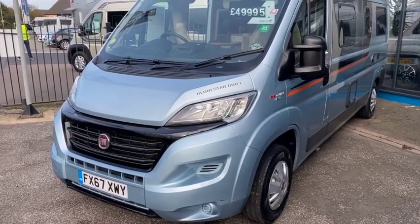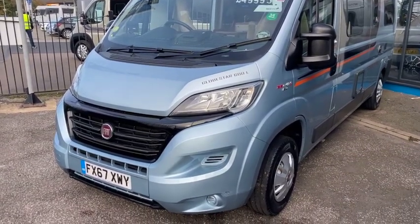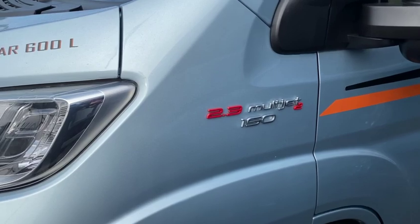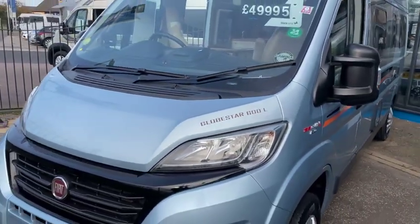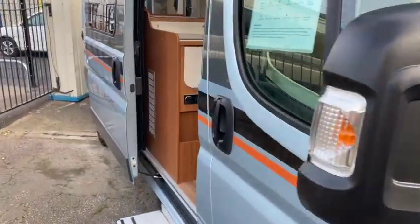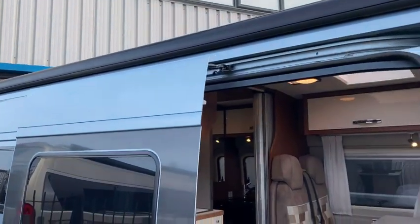We'll have a look at the external features of the van first of all and then go inside. So the 600L - this is on the Fiat chassis 2.3 and it's had the brake horsepower upgrade to 150bhp. She's done 11,000 miles and it's in the Largo blue colour. This one had the Freedom Pack which is the awning, the solar panel and the stereo unit up front.